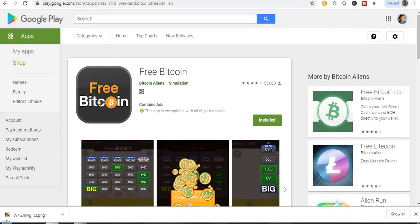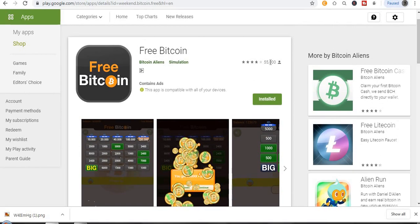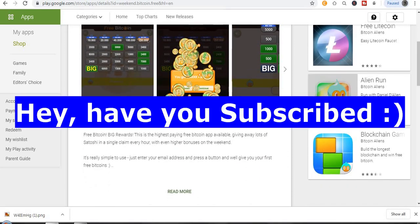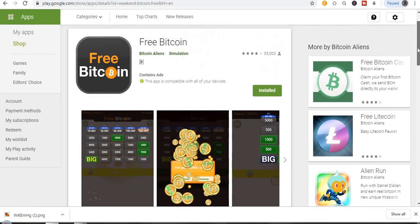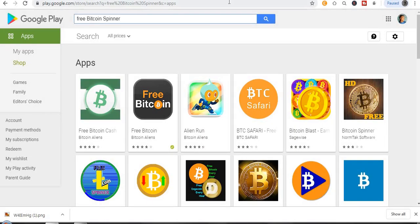The next app is called Free Bitcoin — you can see the logo right here. It's really amazing. You just need to play games, and you'll be getting paid. It has over 50,000 reviews. Just by playing games, that's all you need to do, and you'll be getting paid to your bitcoin wallet address instantly.